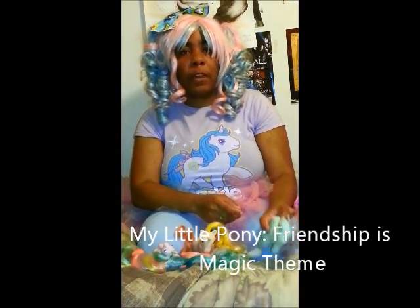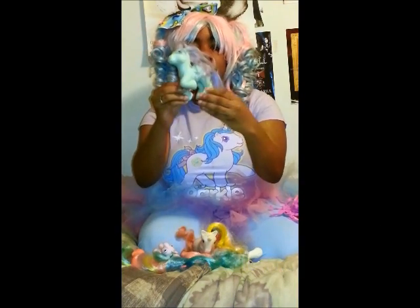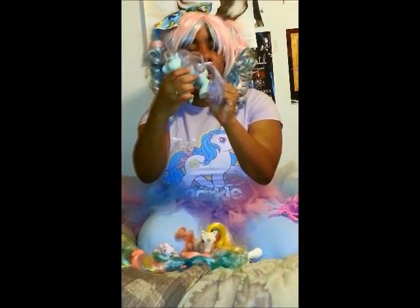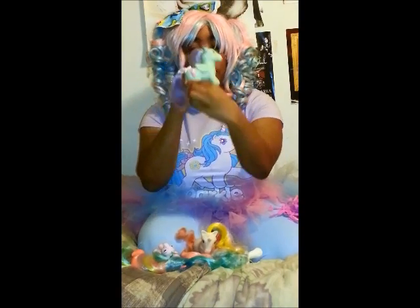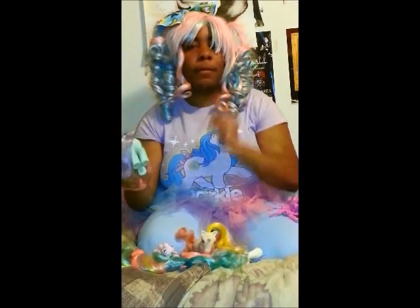First off, some ponies actually were scented, like this one right here. It's Peppermint Crunch and she has the 3D cutie mark on both sides and she is still scented. Mmm, ice cream.